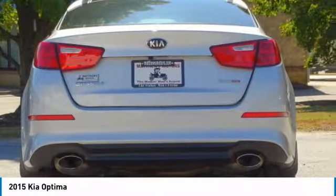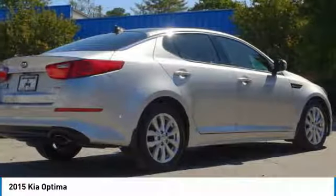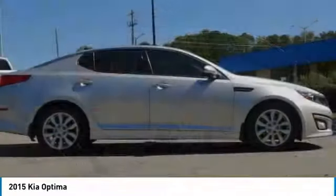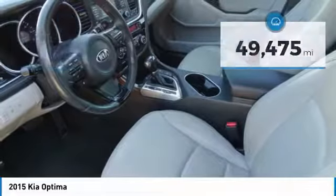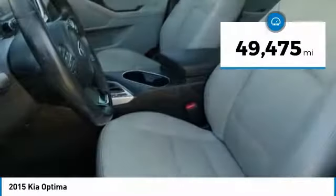Its smooth flowing lines speak of grace and style and offer a strong hint of European luxury, and is priced below $20,000. This vehicle has less than 50,000 miles.